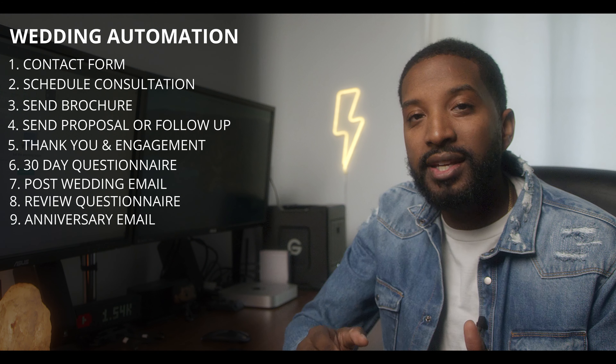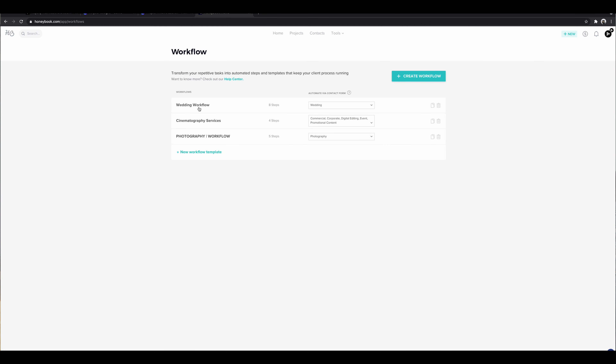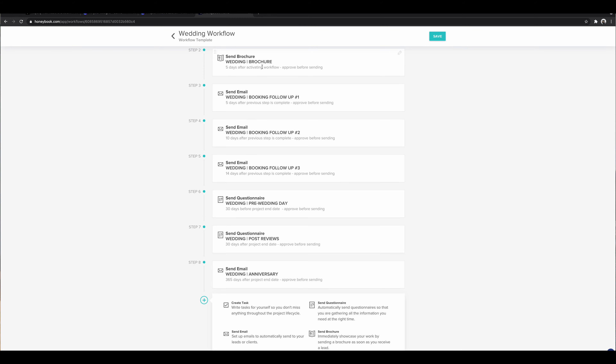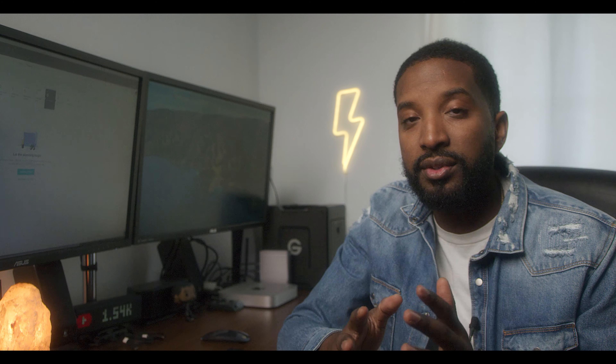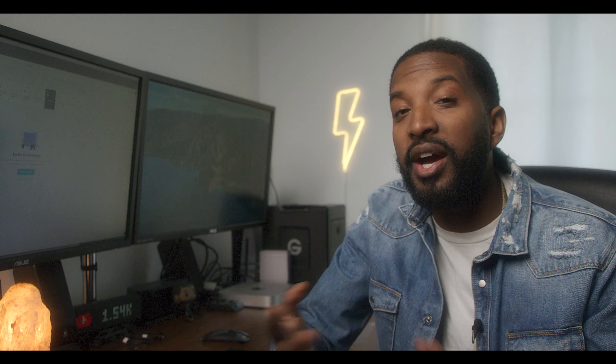And all of that is done automatically. Of course there might be a little bit of things I do here and there, but the workflow is already set in place and I only have to do minor tweaks if needed. This happens automatically for each couple that enters our funnel, and it takes a lot of brainpower and actual work off our shoulders because it's being done by the program.